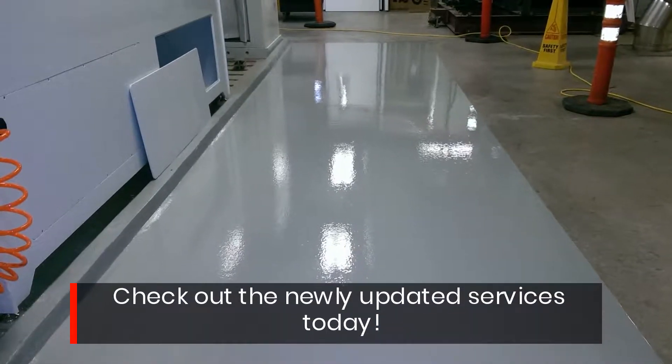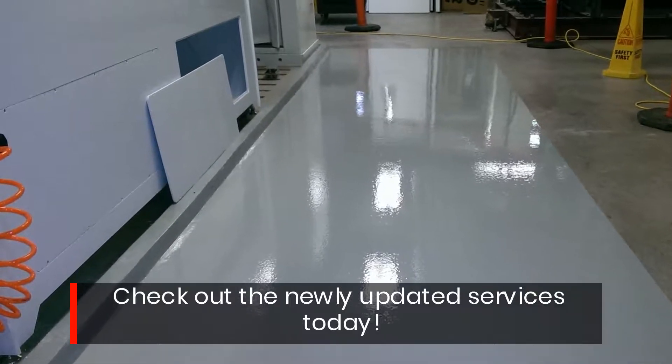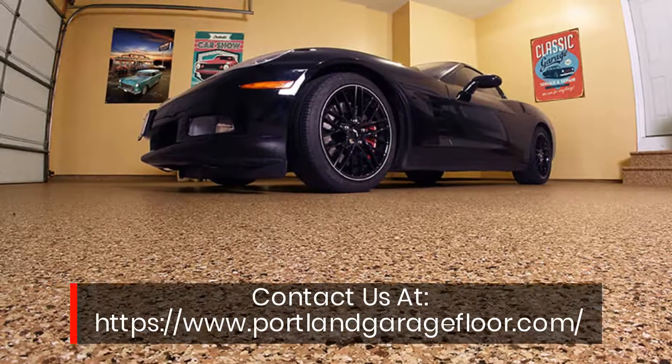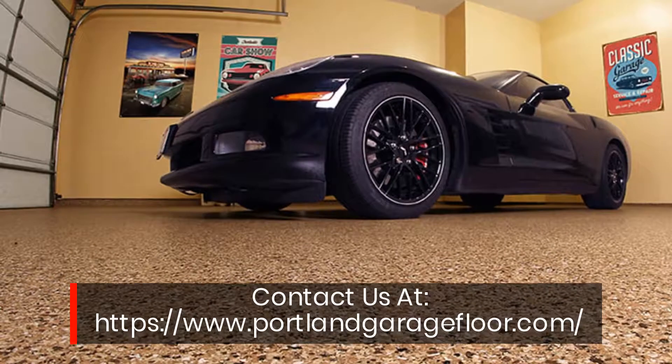Check out the newly updated services today. Contact us at www.portlandgaragefloor.com.